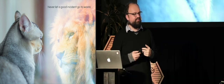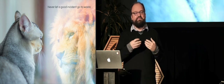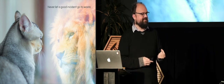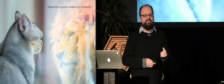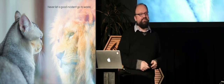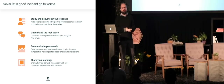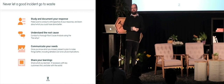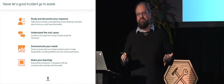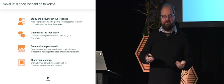I found it incredibly valuable to do tabletop exercises where I take an hour, come up with a scenario, put key leaders around the table, and we talk through a security incident where they have to make decisions. Even if they don't make the right decision in the scenario, the next time a real incident strikes, you can reference the exercise. Ways you can do that: study and document what you're doing, and make sure you do a retro with everyone involved. Get everyone around the table, make sure they know you're not trying to find blame — just all trying to improve. Get them to share what worked and what didn't.